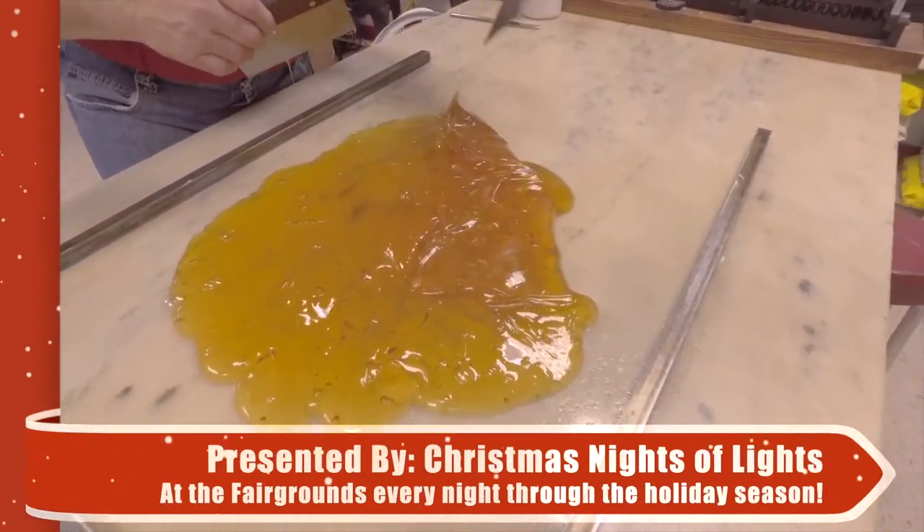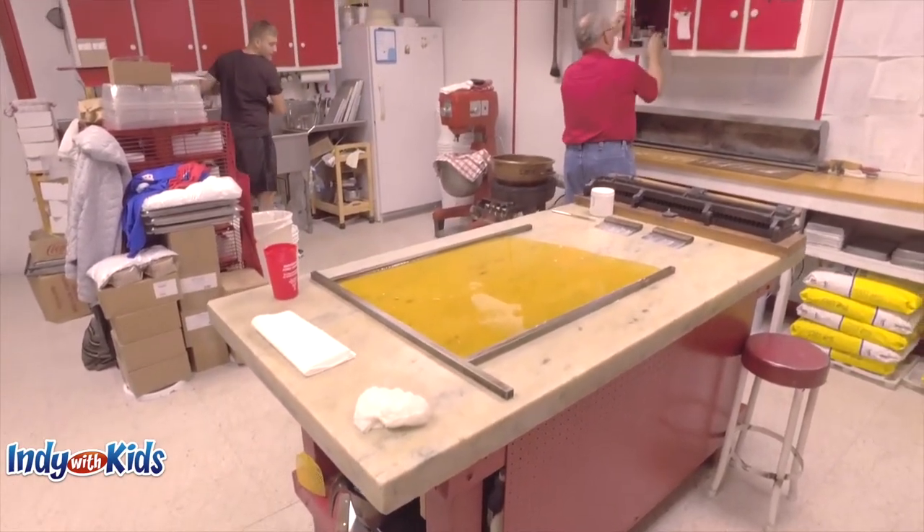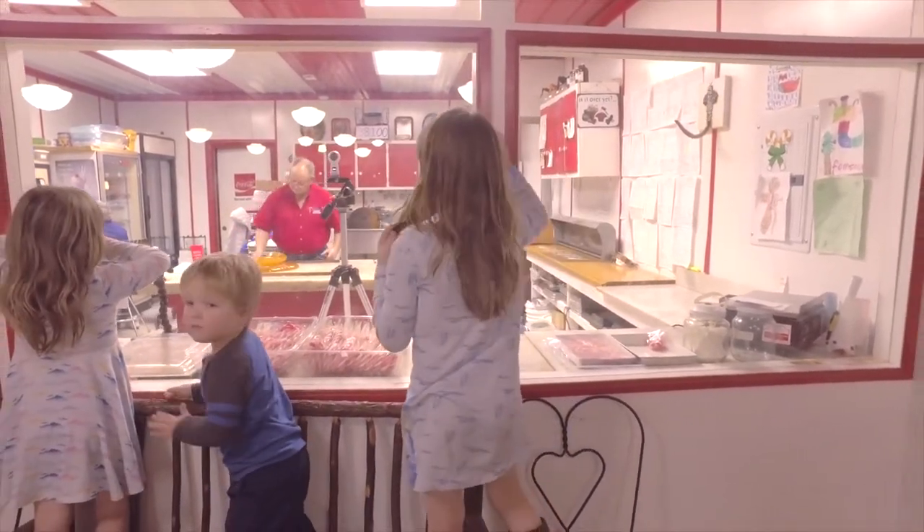When they first poured the candy out, it looks like honey. That doesn't look like a candy cane at all, so it's interesting that it turns out like a candy cane.